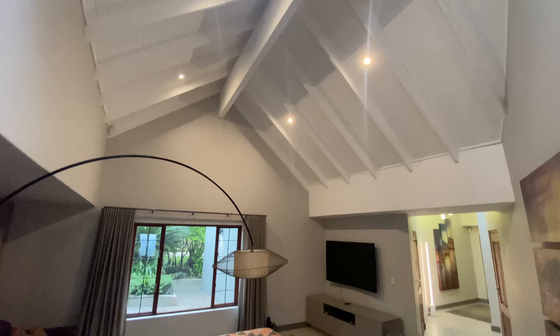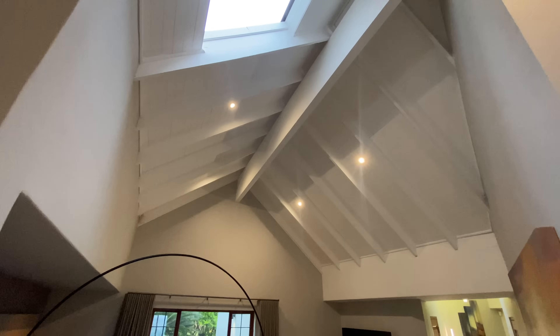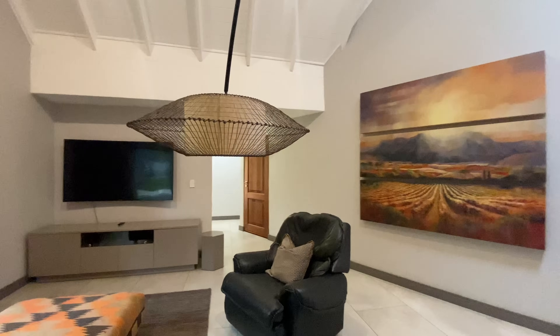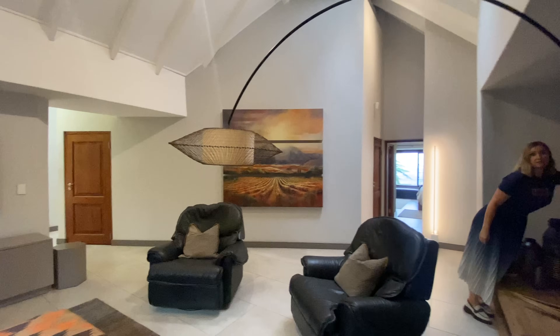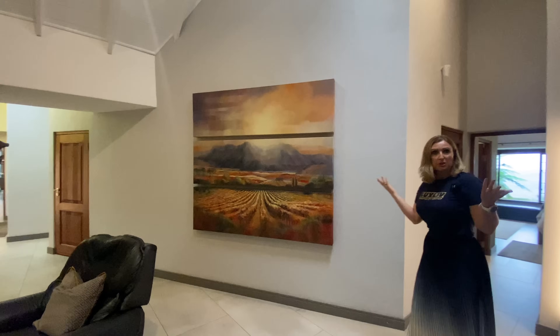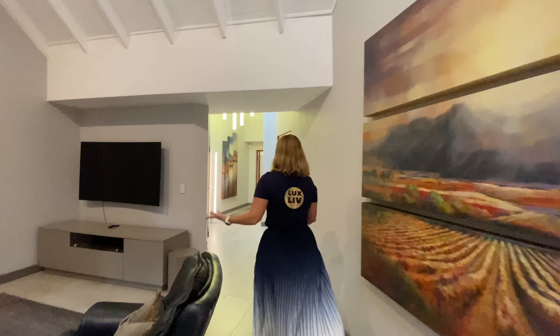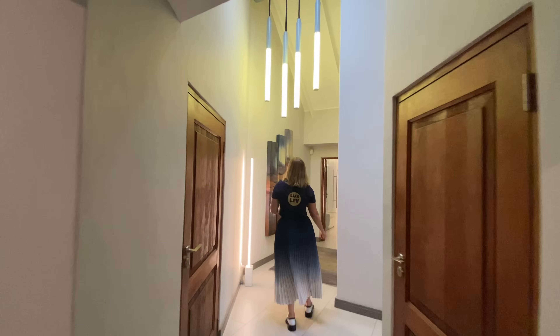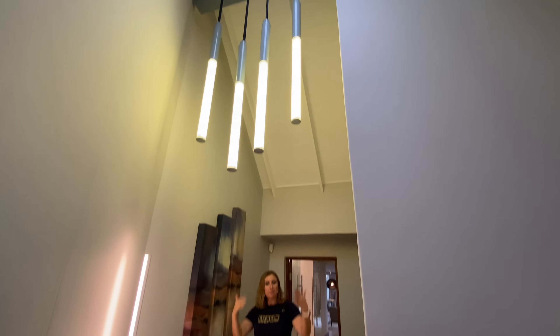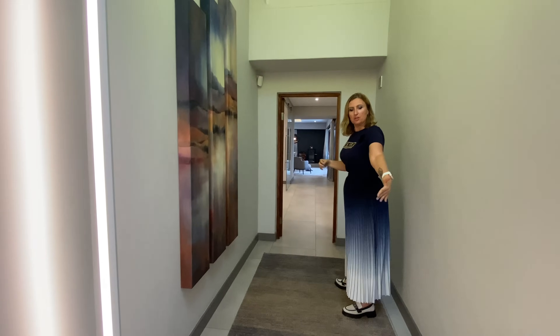What we're entering here now is the family wing. You literally have one door you can close — all your messy bits can be here — and this is a pyjama lounge or TV lounge as part of the family wing. Nice and cosy; they've used warmer tones in here with high ceilings. I love this wallpaper — it's almost like a leather-effect wallpaper, nice and soft.